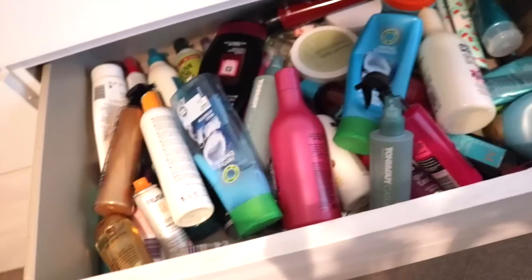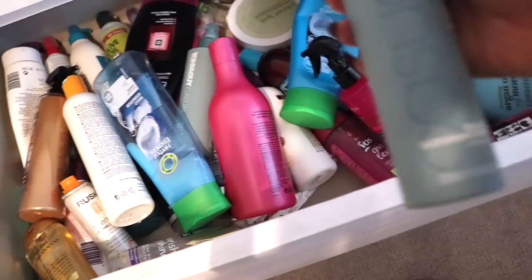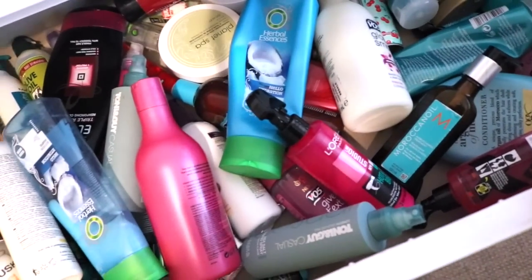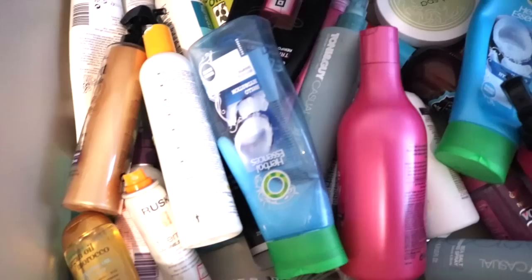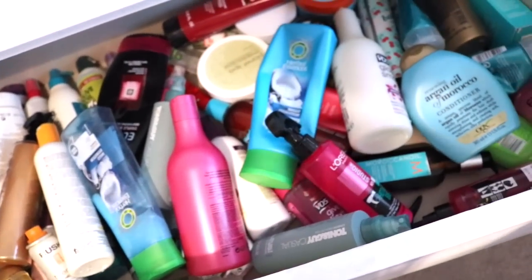Please excuse the organized chaos in this drawer, but this is where I keep all my hair products — and I mean all of them. Literally shampoos, conditioners, heat protection spray, my Tony and Guy texturizing sprays, all my oils — Moroccan oil, olive oil — shine spray, hair sprays, dry shampoos, hair clay, and hair masks. My shampoo is the OGX shampoo — they're amazing. I haven't really found a more organized way to keep my hair products so I just kind of throw them all in this drawer.